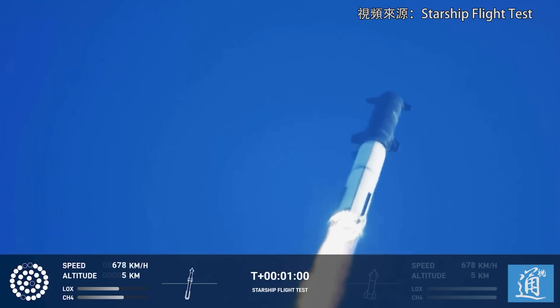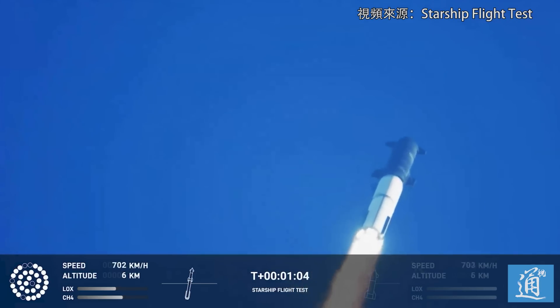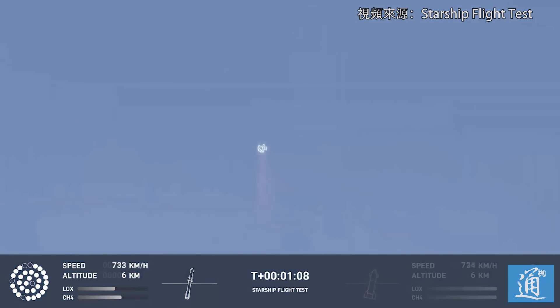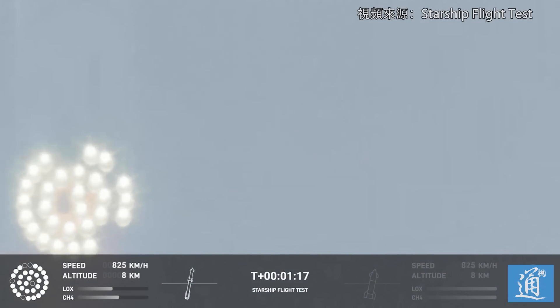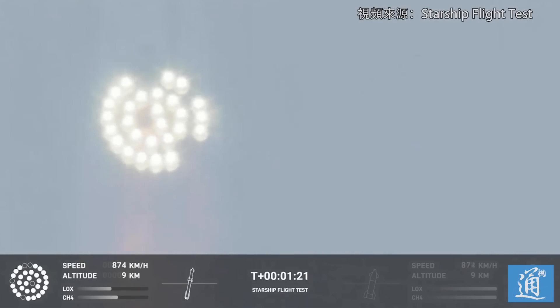We're throttled down and throttled back up, going through the period of maximum aerodynamic pressure. As velocity increases, the density of the atmosphere is decreasing. Max Q — lessening stress on the vehicle. The callout: Max Q now.